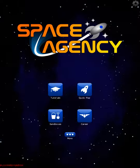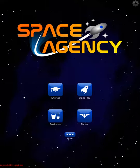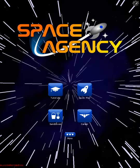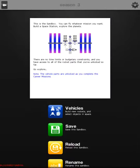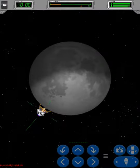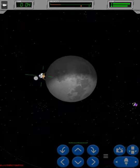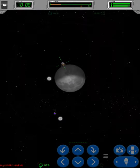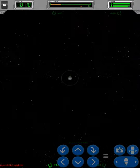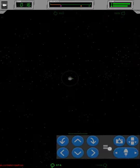Welcome guys to episode 3 of season 3 of Space Agency. This episode we're going to be getting this little guy out of the moon's orbit and taking it back to home.